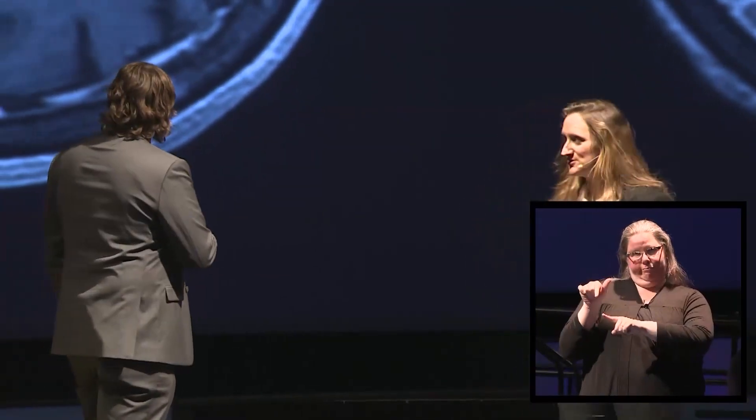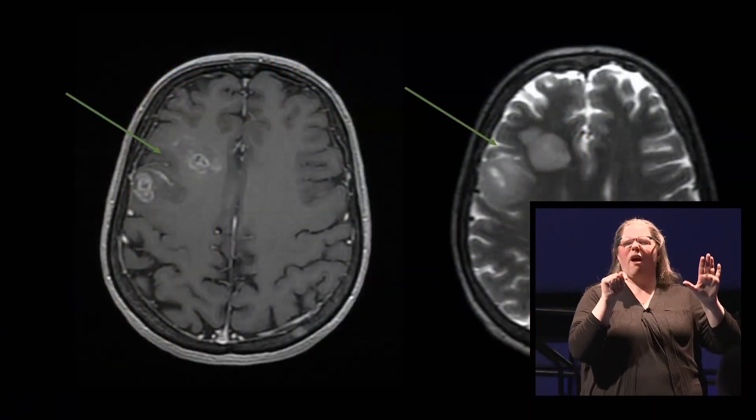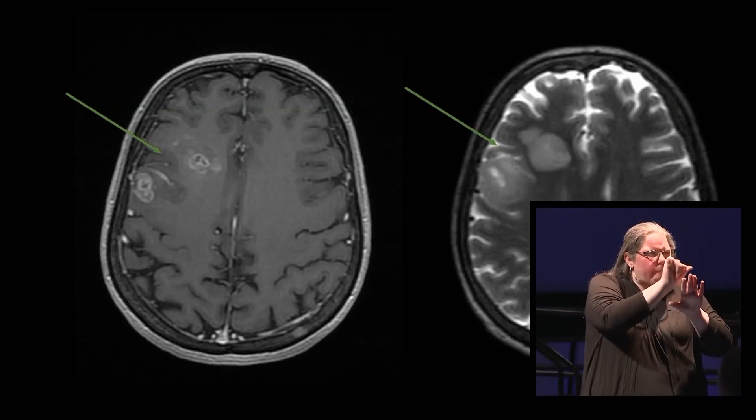This MRI for the first patient shows an abnormality in the right frontal region, which Stuart is highlighting here, as do the arrows. This is an area close to the regions that control left-sided movement. There are two types of scans: one on the left where contrast was given and we can see the enhancement taken up by the tumor, and on the right we can see the swelling associated with the tumor.